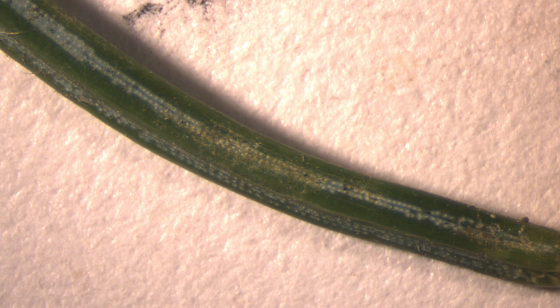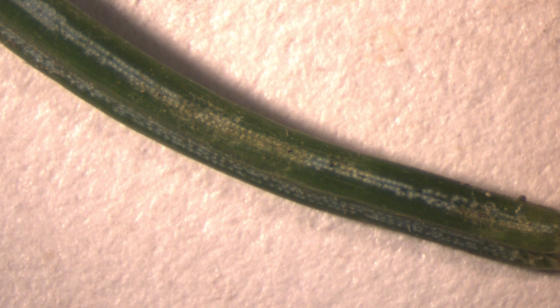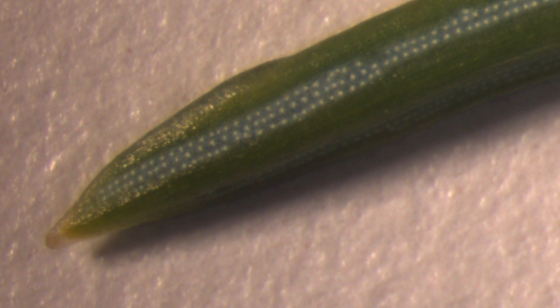Stomata are the small pores or apertures within leaves and needles. They are the actual openings that do gas exchange — carbon dioxide goes through them and, through a series of steps, you end up getting oxygen, carbohydrates, and things like that. Photosynthesis.